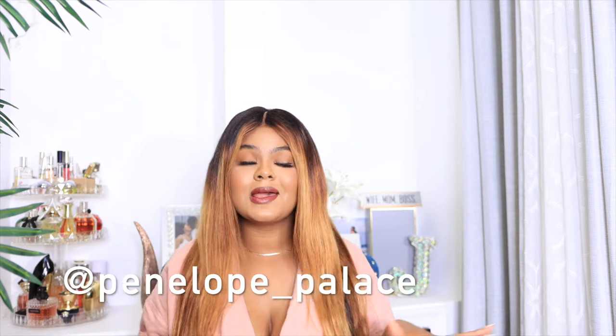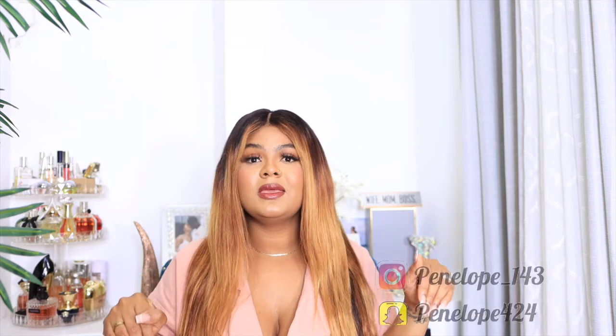Hey guys, welcome back to my channel. My name is Penelope. If this is your first time clicking on my face, thank you for tuning in. To my returning subscribers, aka my lovers, thank you for clicking on my face for another video. Please make sure you subscribe to my channel, especially if you love beauty, lifestyle vlogs with some fashion and family content — a lot of vlogs on this channel. Your girl is also on TikTok and Instagram; I'll link everything in the description box.